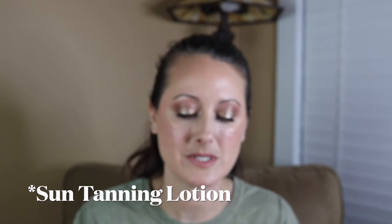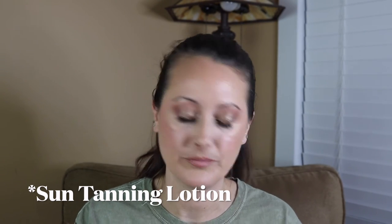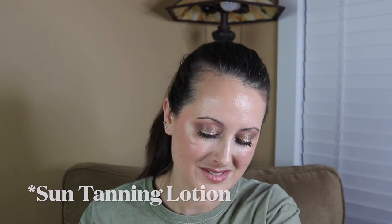Next we've got Suntanning Lotion. There is a slight whiff of the base weirdness in this one, but something about the fragrance notes makes it work — it's not off-putting the way it is in the bad ones. I actually don't mind it and this one smells really good. I like it.